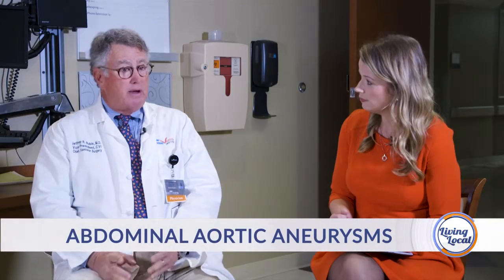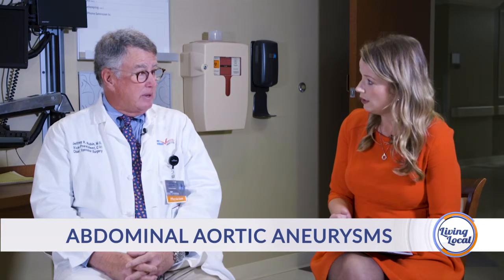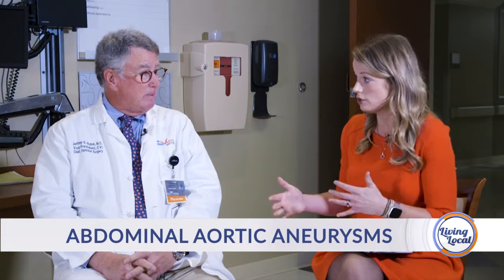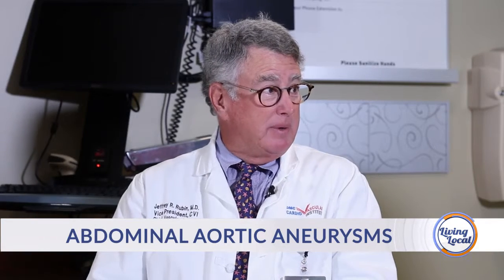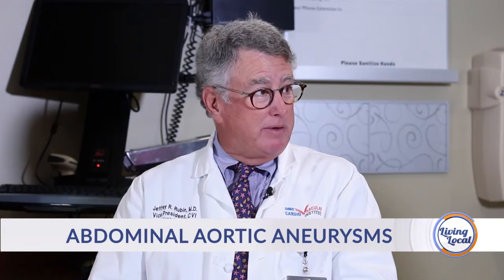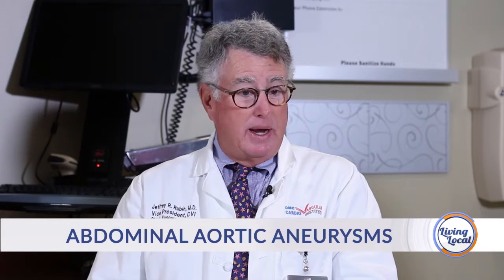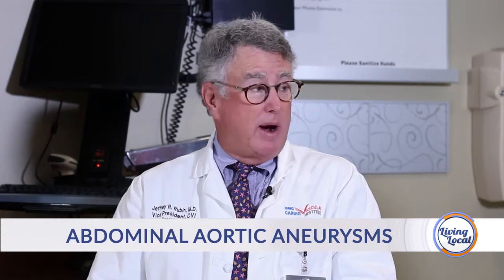If someone's older, they may have other comorbidities that can influence the growth of the aneurysm. We know that if you have other major operations, that can cause the aneurysm to grow quickly. Does that mean in certain situations it does require surgery? Is that a pretty invasive surgery? Well, it used to be. We used to make an incision down the middle of the belly from the bottom of the ribs to the top of the pubis, go all the way back into the back of the belly, and replace the aorta with a graft.